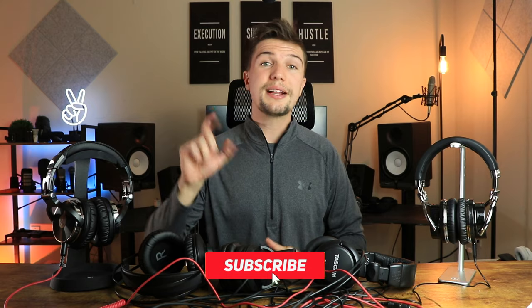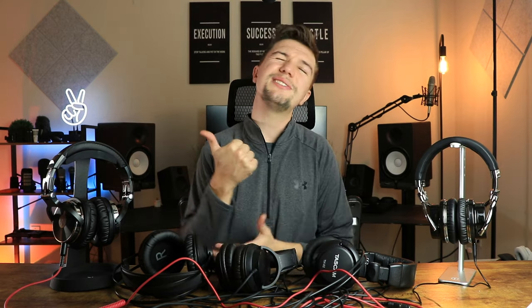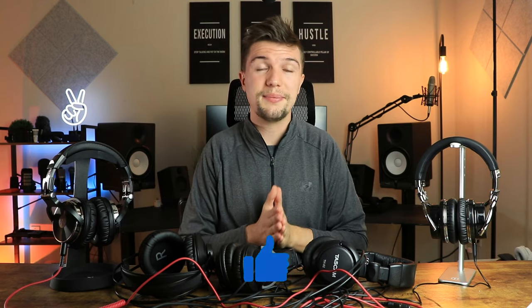Before we get into this video, please smash that subscribe button below and click the bell notification so you don't miss any future uploads. Give this video a thumbs up — it helps with the YouTube algorithm. The links to these headphones are down in the description, and watch all the way to the end because I'll be giving my final overview of what each pair sounds like.